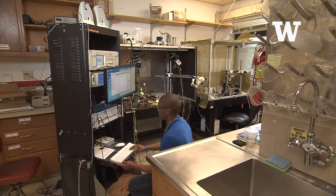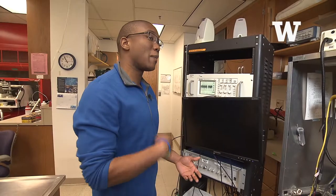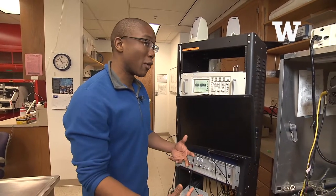What we're actually doing right now is recording the electrical activity that is being sent up and down the spinal cord of the moth, if you will.